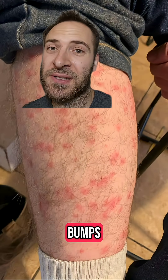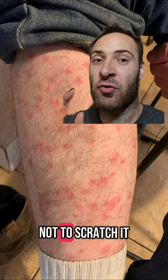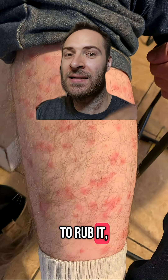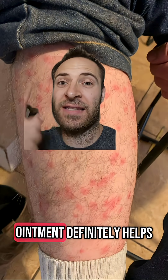More larvae, more bumps. It feels like a mosquito bite and it itches a ton. Try not to scratch it. My advice is to rub it, slap it, or do that thing where you make a little X with your fingernail. Ointment definitely helps.